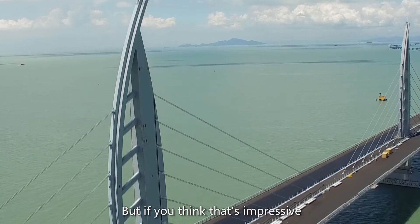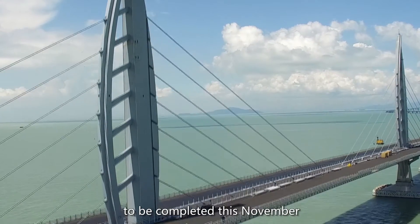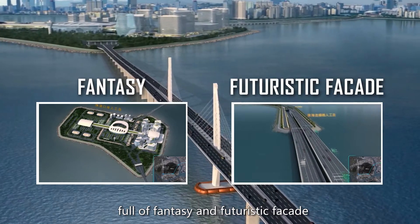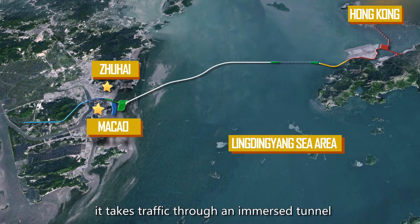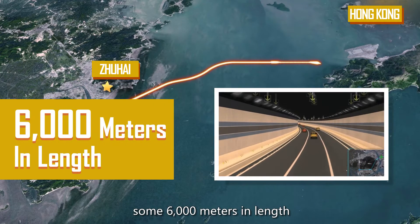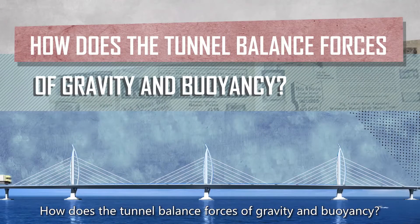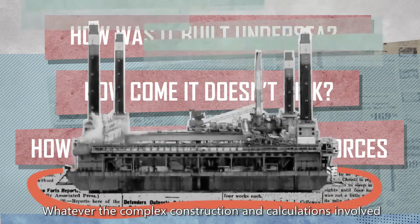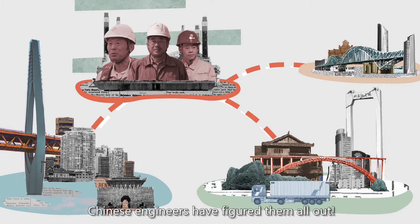Just take a look at the Hong Kong-Zhuhai-Macau Bridge, to be completed this November. Full of fantasy and futuristic facade. During its 55-kilometer stretch, it takes traffic through an immersed tunnel some 6,000 meters in length between two artificial islands. How does this tunnel balance forces of gravity and buoyancy? How come it doesn't sink? Whatever the complex construction and calculations involve, Chinese engineers have figured them all out.